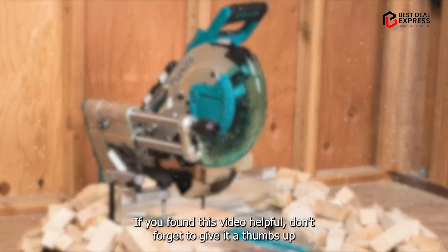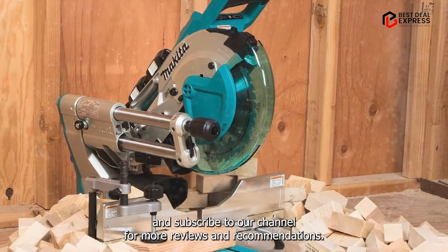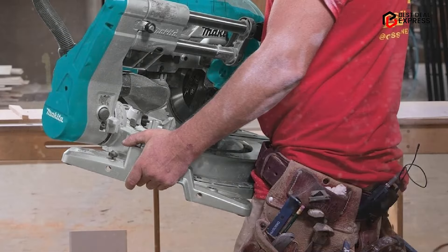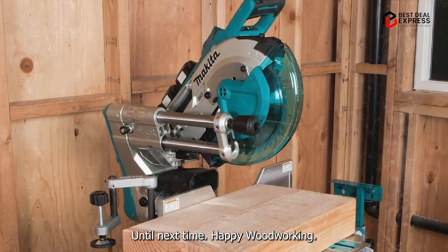If you found this video helpful, don't forget to give it a thumbs up and subscribe to our channel for more reviews and recommendations. And if you have any questions or suggestions for future videos, feel free to leave them in the comments below. Until next time, happy woodworking!